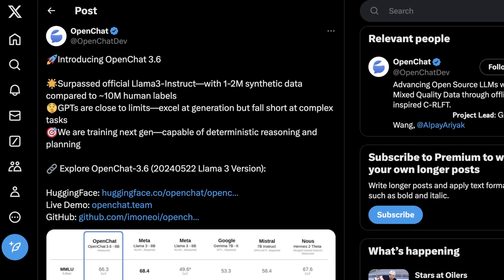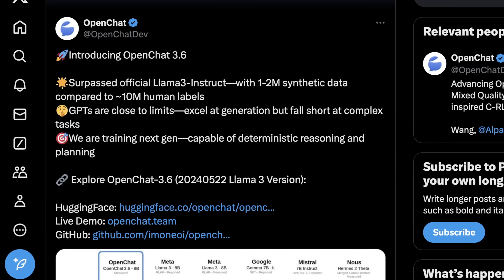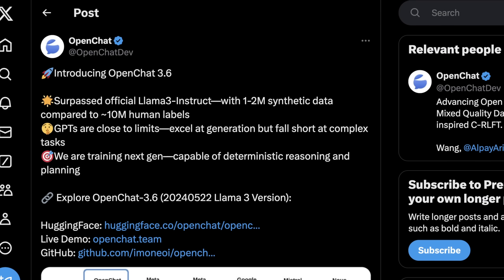I want to dig into why this model is so good, specifically OpenChat 3.6 8b in comparison to Llama 3 8b and some other quants of that. So how did OpenChat do this, and what are the high-level accomplishments here? Basically, what OpenChat is saying in this announcement is that they've surpassed the official Llama 3 Instruct model with a set of 1.2 million pieces of synthetic data compared to around 10 million human labels.